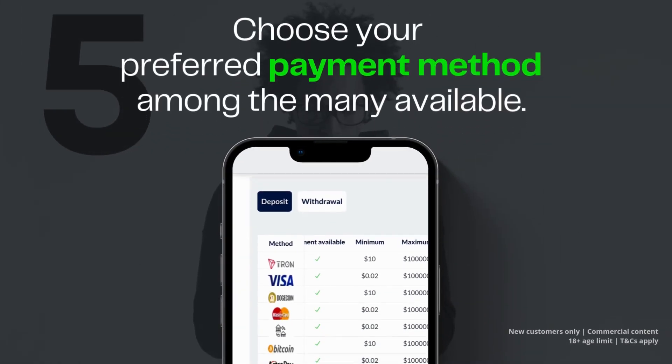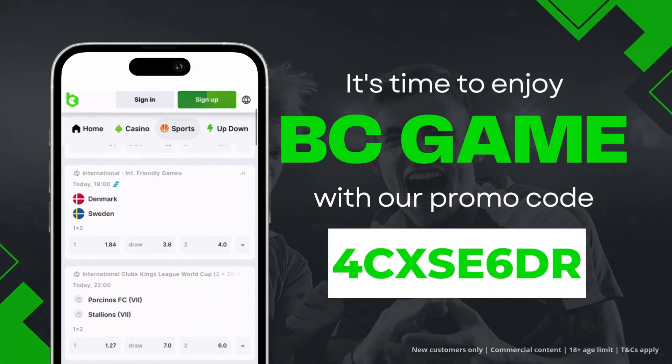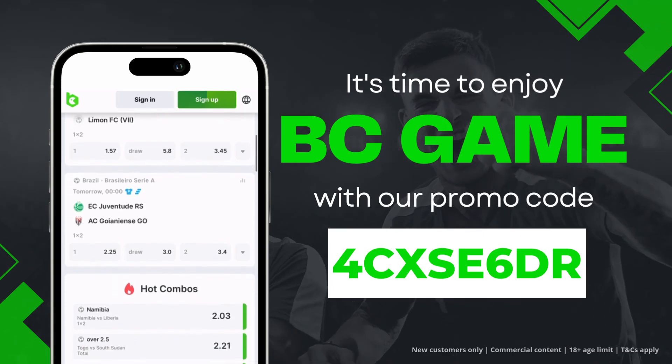Now all you have to do is choose your payment method among the many available and make your first deposit. That's it — it's time to enjoy the BC Game offer and place your bets.